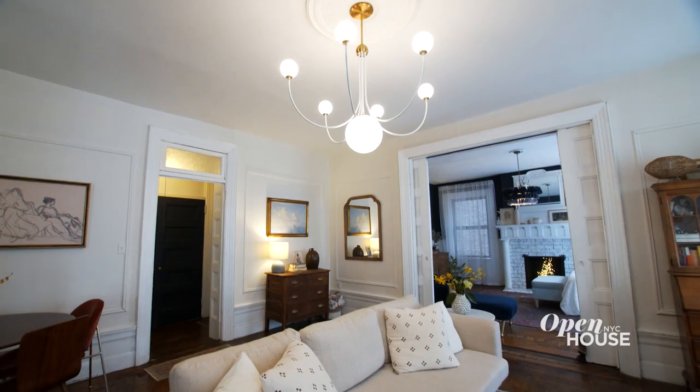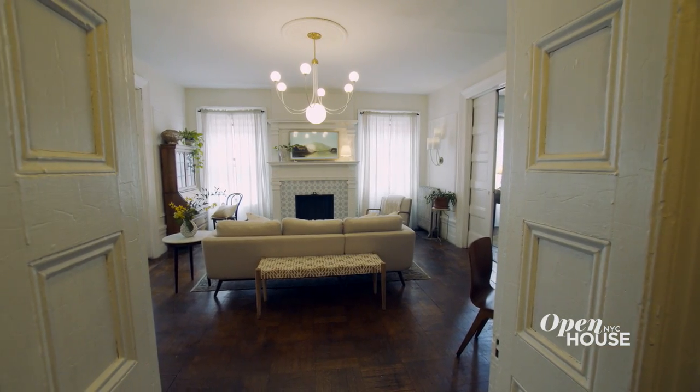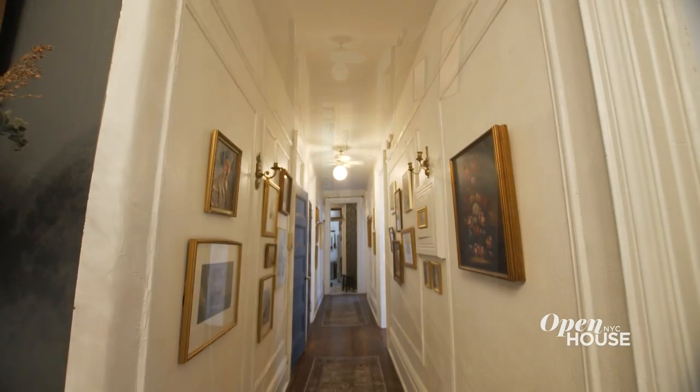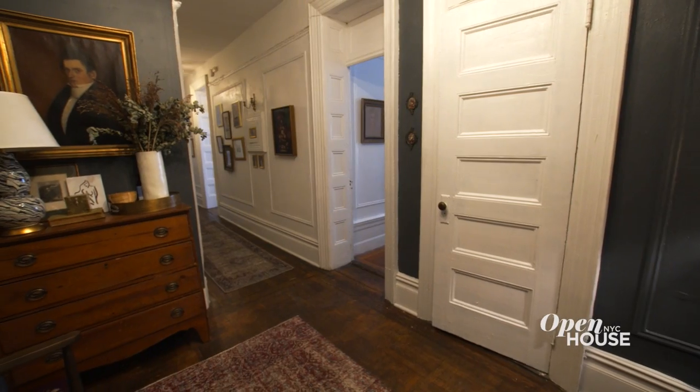Hi, I'm Hattie. I'm a special education teacher and design blogger, and welcome to my home on the Upper West Side of Manhattan. This is the apartment that I grew up in since I was 10 years old, and over the past few years I've made quite a few changes, and I can't wait to show you.